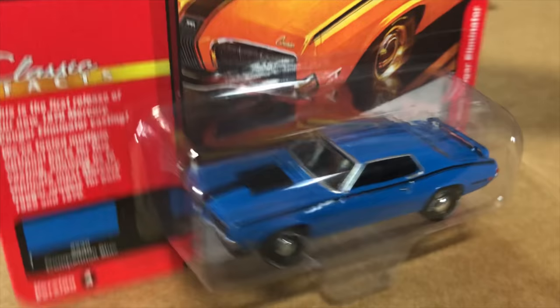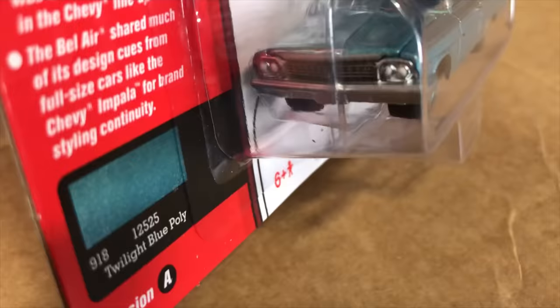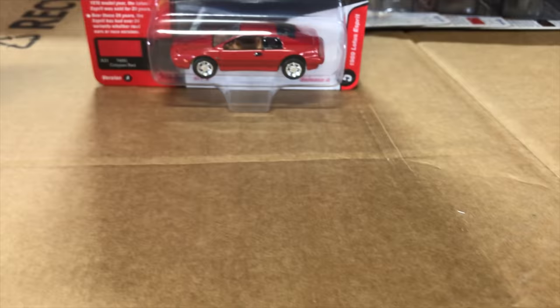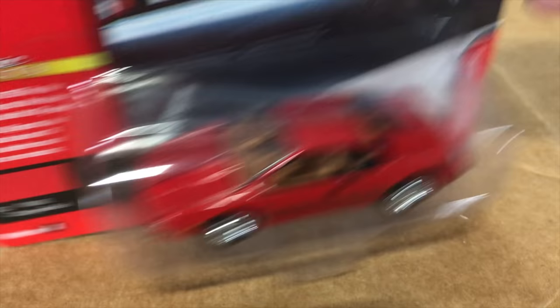The Cougar Eliminator is in competition blue with black striping along the side, black hood scoop, and raised white letter tires. Next, the 1962 Chevy Bel Air in twilight blue with color-matched wheels and silver striping along the side and a blue interior — a great looking release. Then the 1989 Lotus Esprit in red with tan interior and chrome wheels.